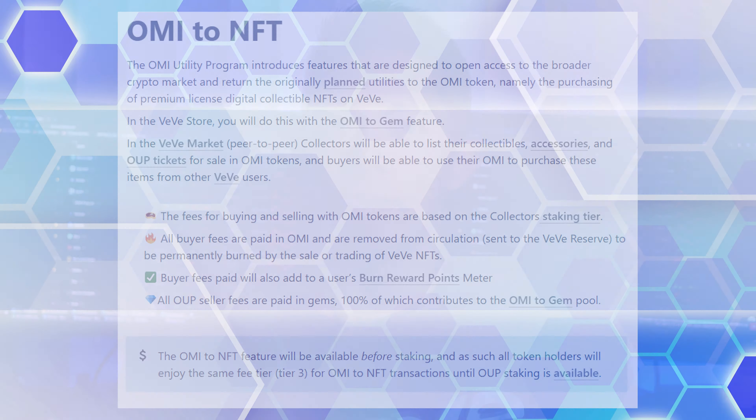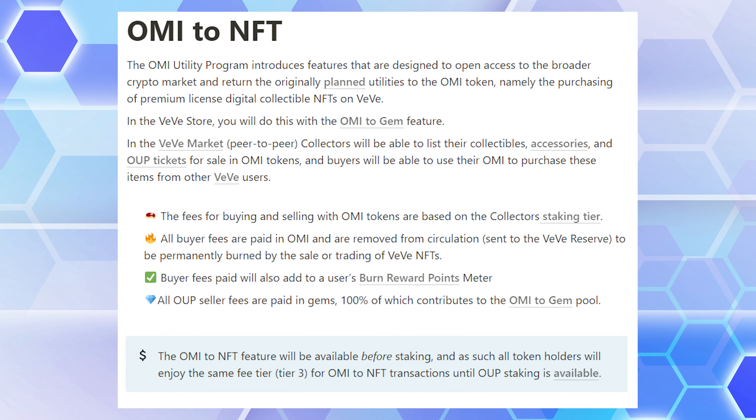Let's move on to OMI2NFT. In short, you can buy NFTs with OMI. The buyer pays the purchase price plus fees in OMI, and those fees are burned. The seller pays fees in gems, and that fee goes to the OMI2Gem pool. The default fee will be tier 3 or 1% until staking is available, and then your staked tier will determine your fee.